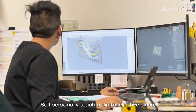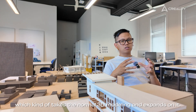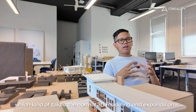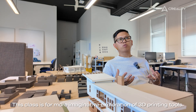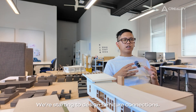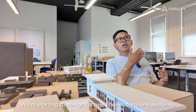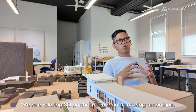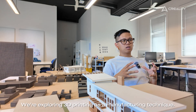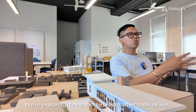I personally teach a digital elective class which takes normal 3D modelling and expands on it. This class is for more imaginative exploration of 3D printing tools. We're starting to design furniture connections, facade connections and systems, sculpture — not just what you think architecture is about. We're exploring 3D printing as a manufacturing technique and as a tool to create other tools as well.